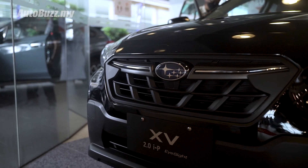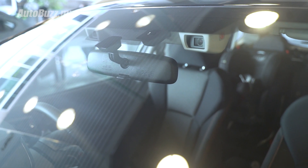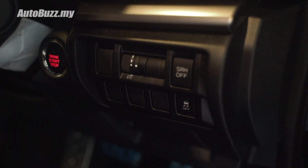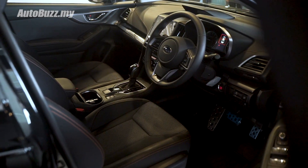The updated Subaru XV now comes with the EyeSight advanced driver assist system, which includes pre-collision braking, pre-collision throttle management, adaptive cruise control, lead vehicle start alert, lane departure warning, and lane sway warning.